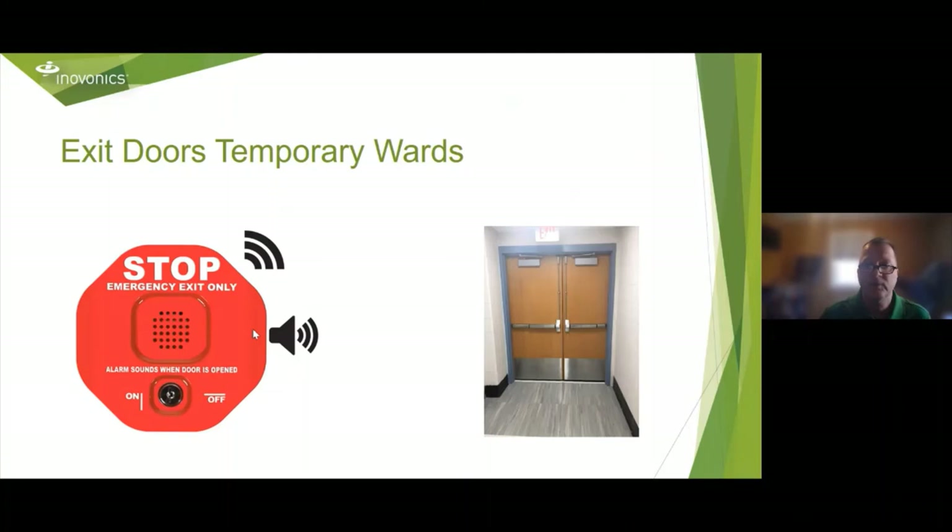Everyone in the industry is familiar with STI, and with their 6400 series product you can monitor doors being opened — you get a local battery-operated alarm on the door if it gets opened. It has a set of contacts that you can connect to an EN 1210, so you can bring that signal from way upstairs back to the security command center. It's also perfect for temporary exit doors set up in a hospital ward for COVID patients, great for public buildings like libraries, and for apartment building roof doors — which could be the first sign of drug trafficking. Just put an EN 1210 on and monitor that.